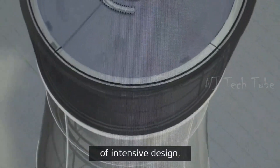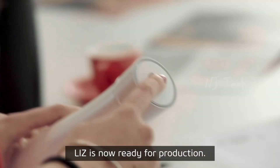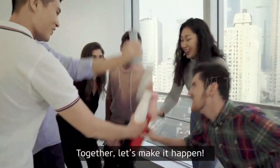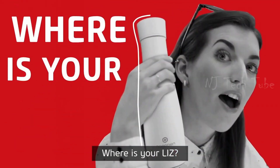After six months of intensive design research and development, Liz is now ready for production. Together, let's make it happen. How about you? Where's your Liz?